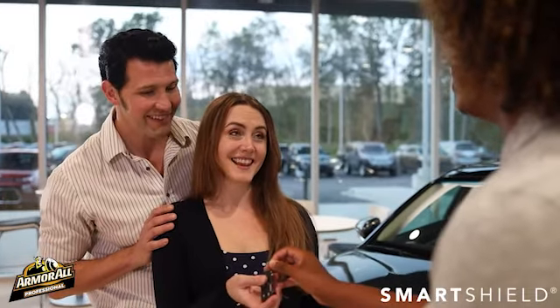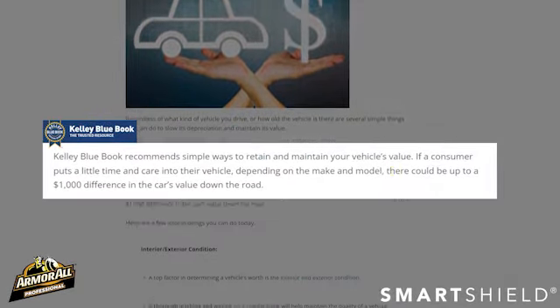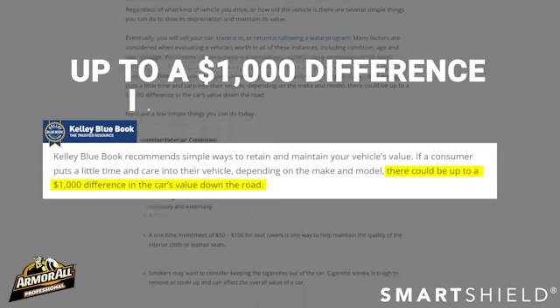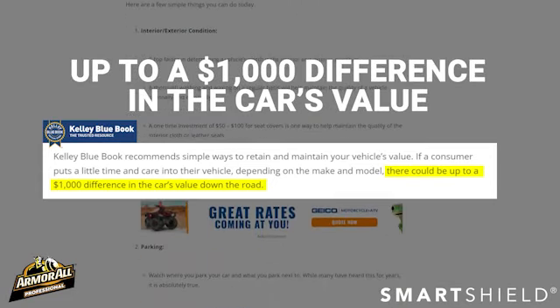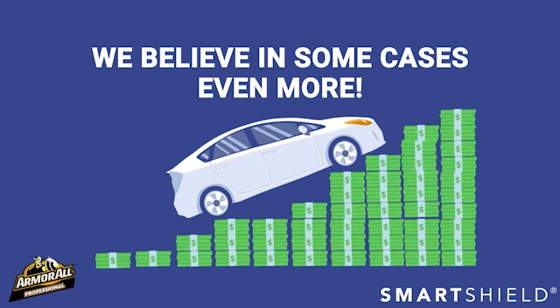Guaranteeing you a beautiful vehicle while you own it and when you sell or trade it in. And according to Kelley Blue Book, if a consumer puts a little time and care into their vehicle, there could be up to $1,000 difference in the car's value down the road — and we believe in some cases, even more.